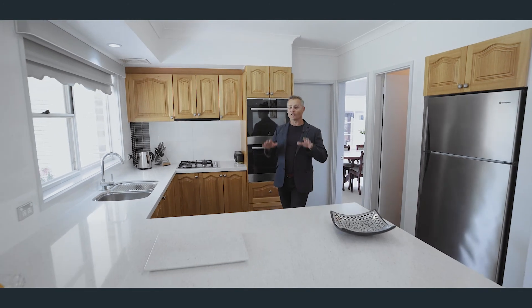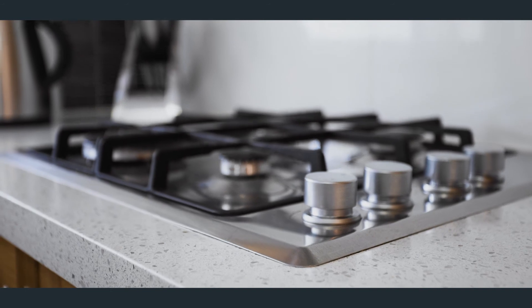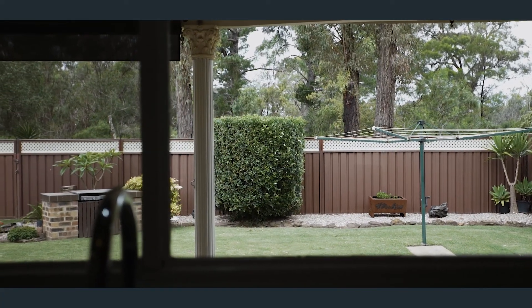This timber kitchen has loads of bench space, 40 mil stone tops, gas cooking, and a stunning view over the rear yard.